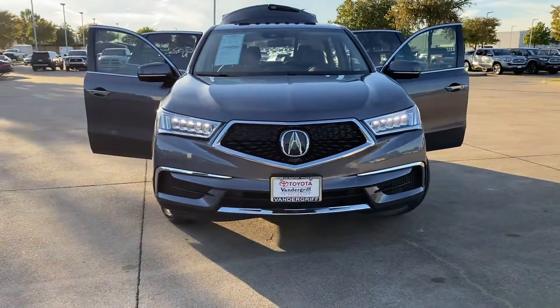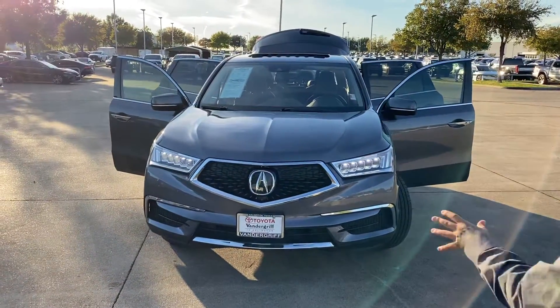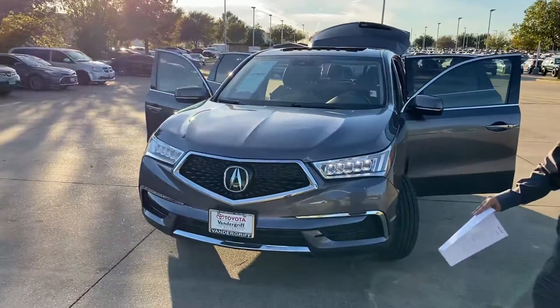First thing you notice is the new headlights — it's the diamond jewel headlights. You got the new grille, all black, really clean.